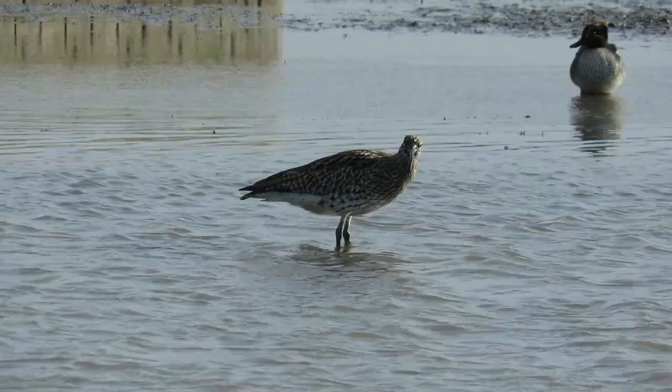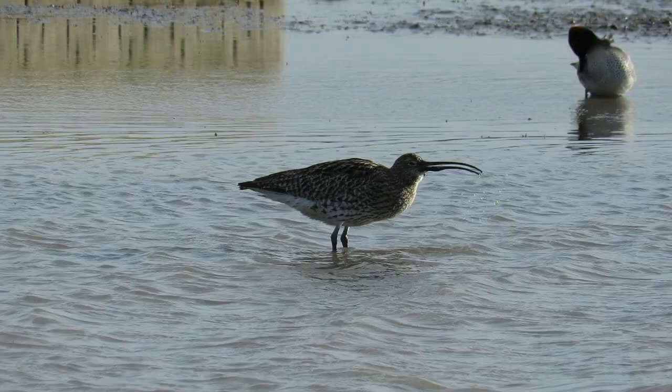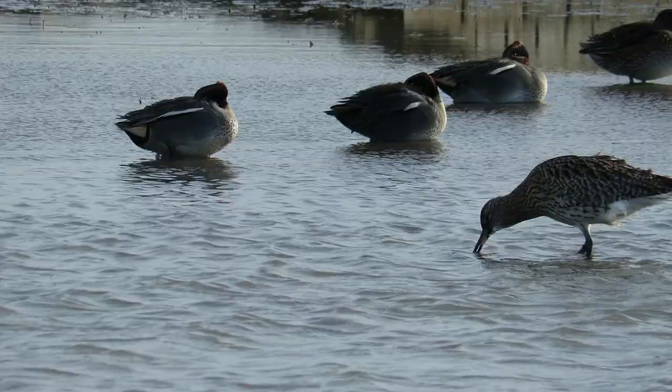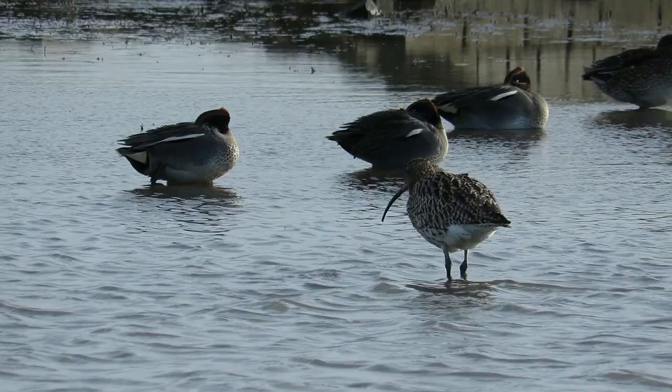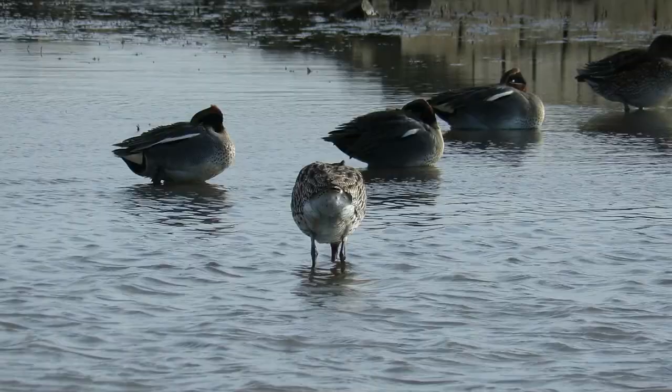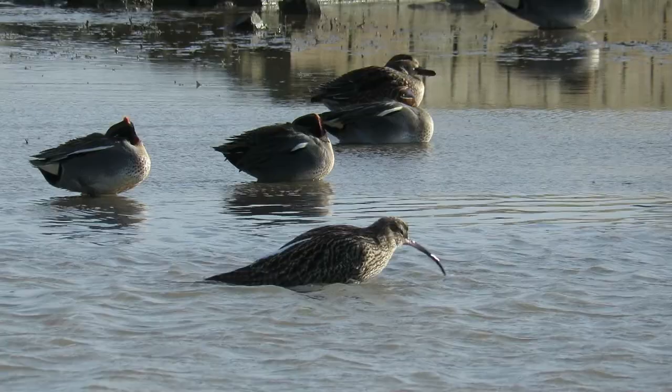There are not many birds more recognisable on UK wetlands than the curlew. They are our largest wading bird and have a distinctive down-curved bill that can measure up to 15cm in length. The beak has other uses too — it makes a perfect tool for cleaning those hard-to-reach places.